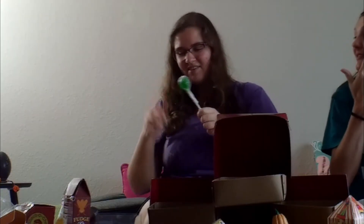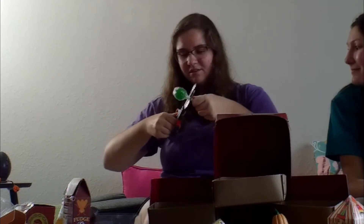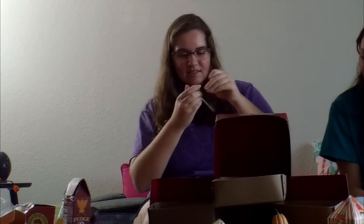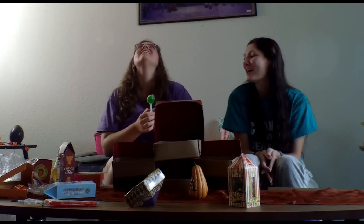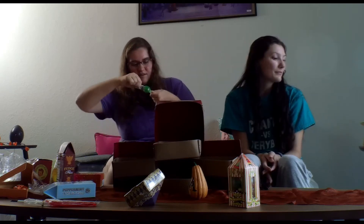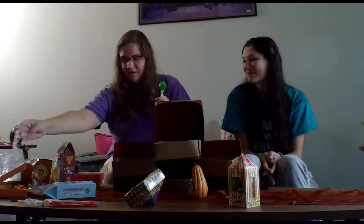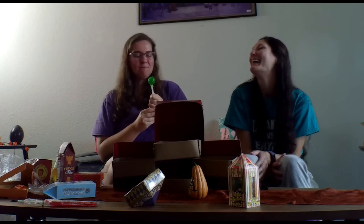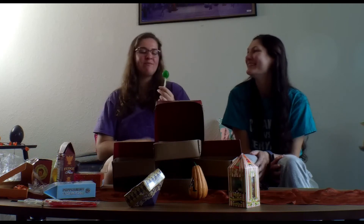They always wrap these things so tightly — vacuum seal them. I think it's to stop children, or dumb adults. There's another layer. As if the first one wasn't hard enough to get off. We got it. You can eat the whole thing — it's very sour, it's too hard because it's a lollipop. It's like a warhead. 10 out of 10, though, because it's authentic. I also really enjoy lollipops. I can't even taste the flavor because it's so sour.